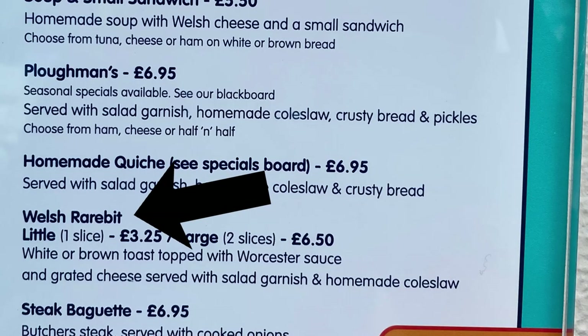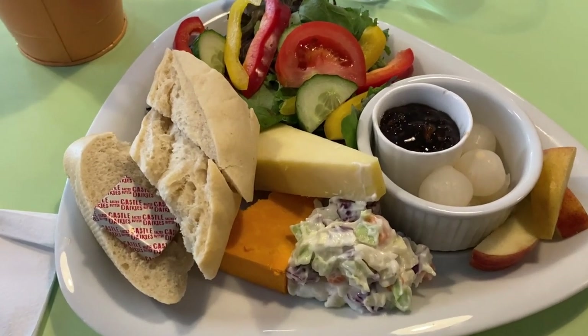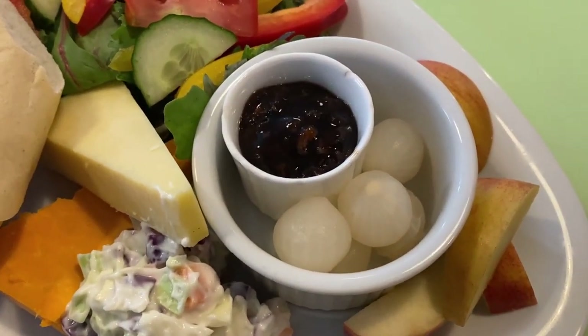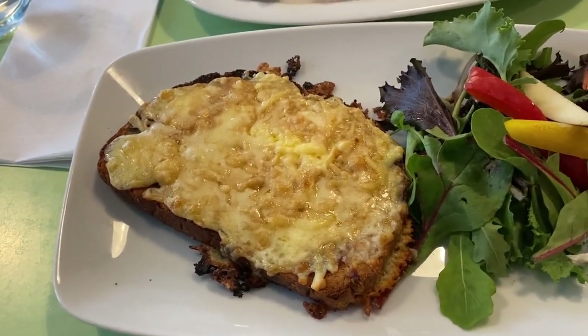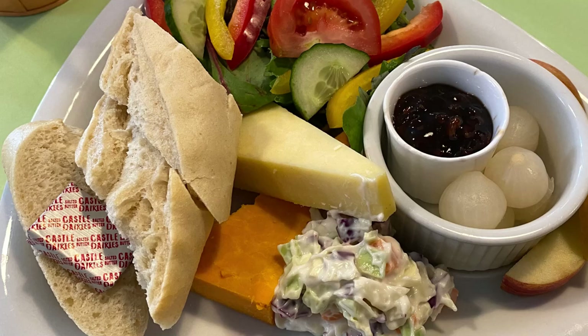We have succeeded in finding a place here in Saundersfoot that does make a Welsh rarebit. I had no idea how rare a Welsh rarebit would be, but allegedly they have it here — though they're fully booked, so we're just loitering outside for 20 minutes hoping we can eventually get a table. We're having a cheesy lunch here. Here is Ian's plowman's with Welsh cheese and pickled onions, and here is my Welsh rarebit with a salad garnish. The Welsh rarebit was very tasty — what's not to love about toasted cheese? Ian is also enjoying his plowman's, which has a Welsh cheddar and a red dragon cheese.